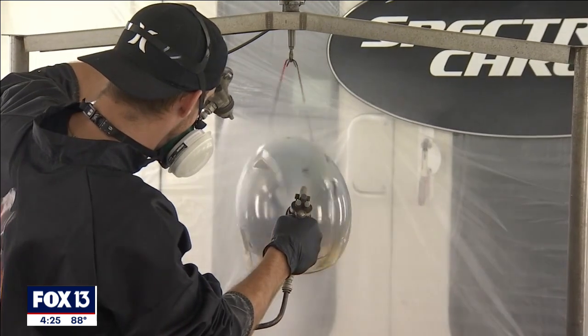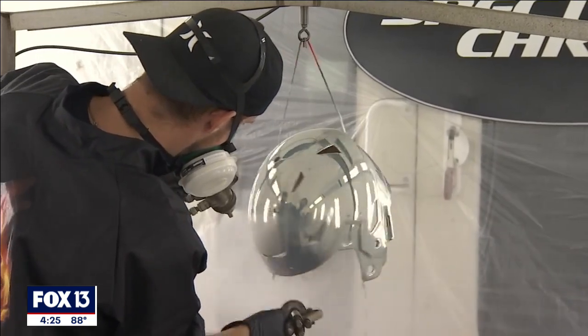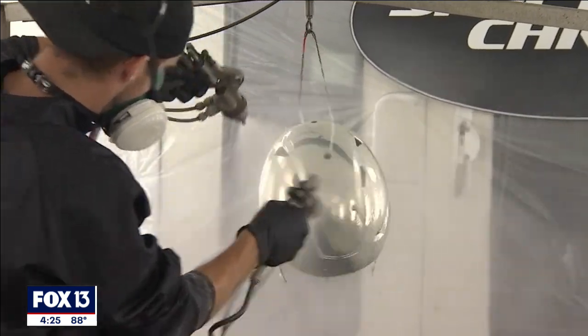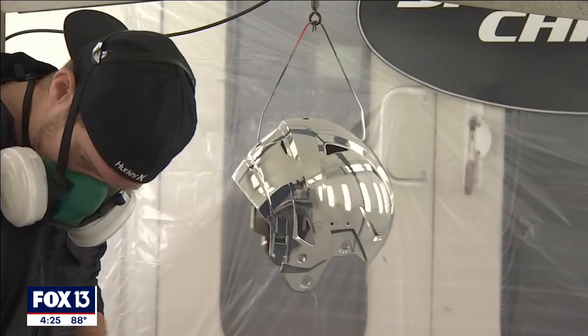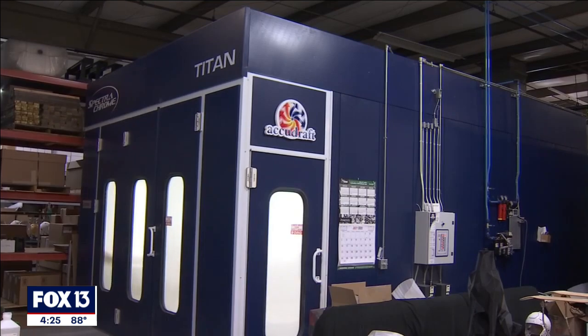They use a special dual-headed gun with two components that spray at the same time. They mix in front of the gun, and the silver — the silver nitrate — lands on that white base coat and builds up like a mirror. It's patented equipment with proprietary chemistry, all designed in-house.